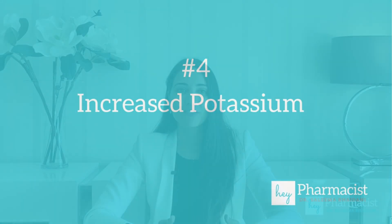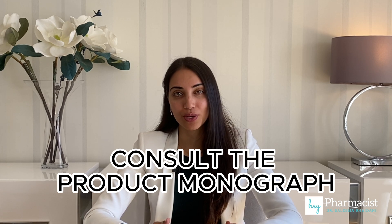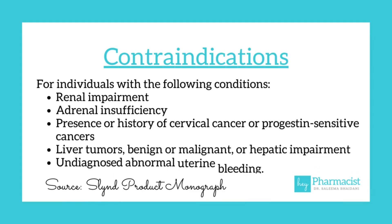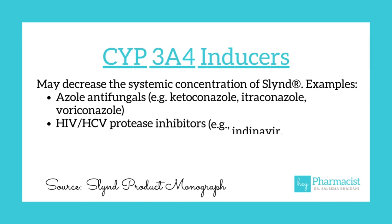Number four: increased potassium. I encourage you to read the product monograph for all warnings and precautions. One in particular to note is that drospirenone may increase potassium levels. Those with kidney disease, liver or adrenal disease should avoid this product. If your patient takes medication that increases potassium levels, such as an ACE inhibitor, it's important to check potassium levels in the blood before and during the start of SLIND. Also watch for drug interactions such as CYP3A4 inducers, as they can reduce the efficacy of this hormone.